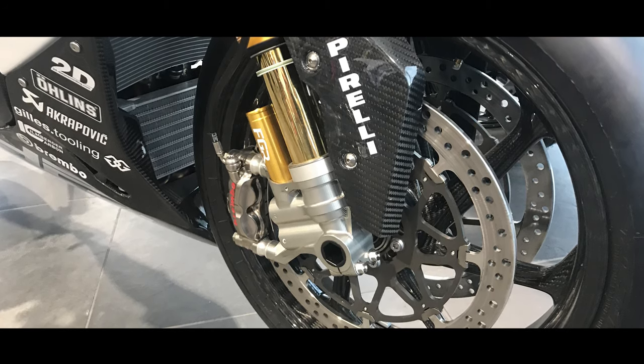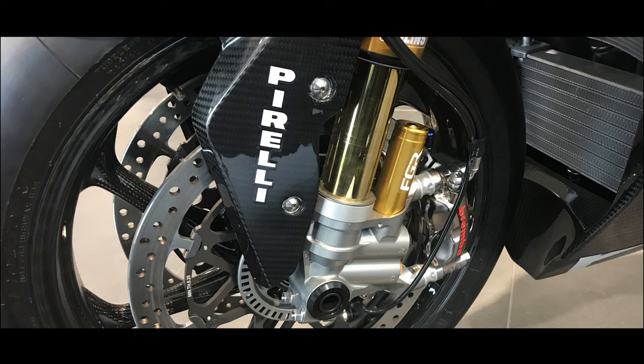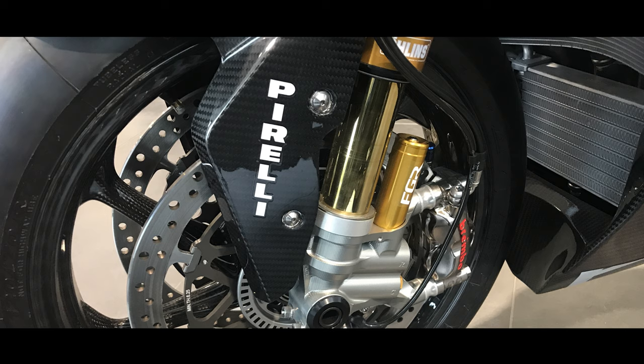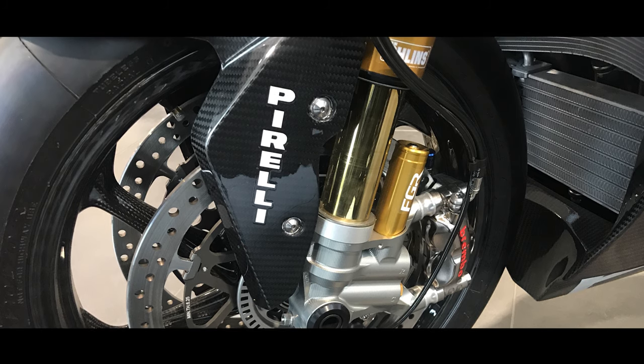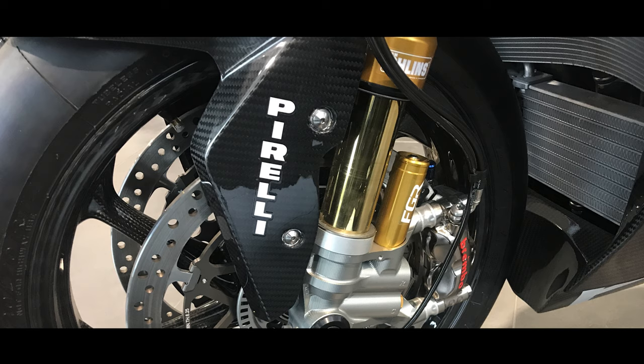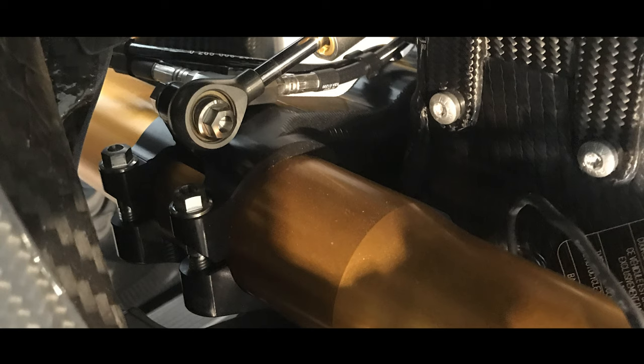The front suspension was a work of art in itself. As you can see, it's full Ohlins — World Superbike spec FGR300 forks with all the track-adjustable preload and compression dampening. Everything you could ever want.